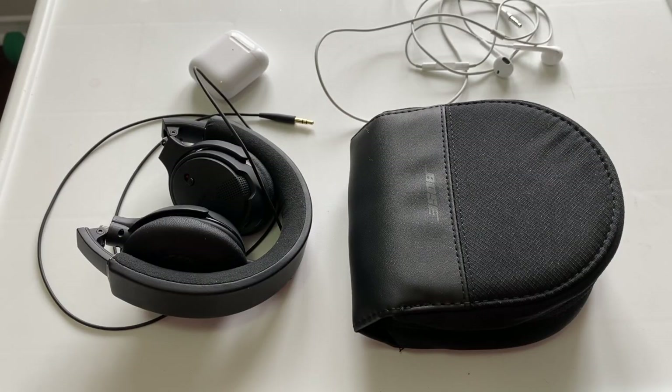Hello everyone! I have a great video for you today about headsets. I know this is a very popular topic and question that I see in Facebook groups, so I'd like to share my top three headsets with you today.